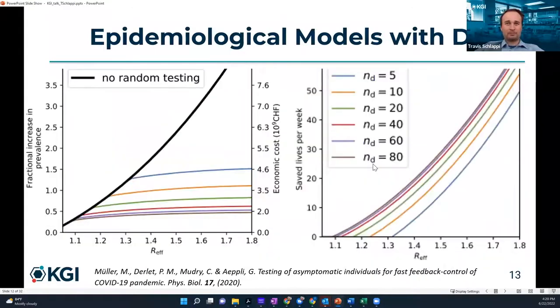Another epidemiological model shows that with no random testing, disease prevalence monotonically increases and economic costs rise into the billions. With testing — whether at 5, 10, or 20 relative units — the more testing done, the lower the prevalence drops, down to about 0.5, and economic cost is about a third of what it would be without testing. Similarly, more testing saves significantly more lives.